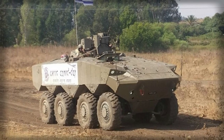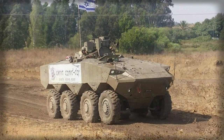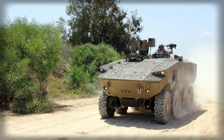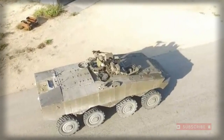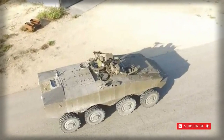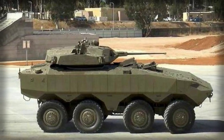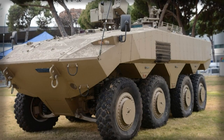In terms of mine protection, it is likely that this vehicle was designed to withstand blasts equivalent to 10kg of TNT. The ATON was originally planned to be fitted with the Trophy active protection system, however instead it will use the Iron Fist active protection system.